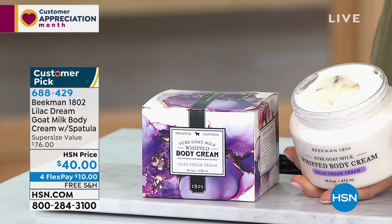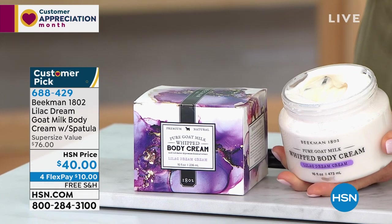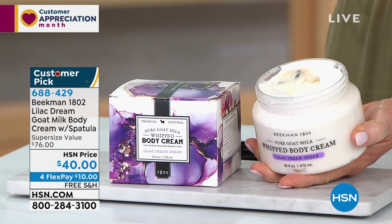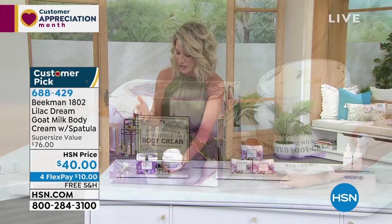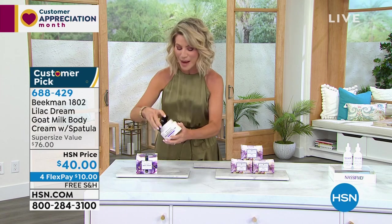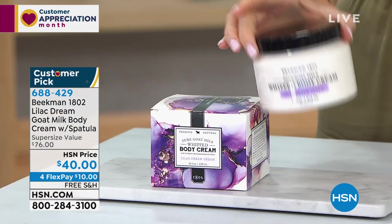This is the most decadent, most beautiful, true lilac I have ever smelled. When you think about the lilacs that bloom in your backyard, the lilac trees — that's exactly what this is. It's like fresh lilac. It is their Dream Cream. It's a limited edition and we have it coming up for you tonight — you're the first to see it.